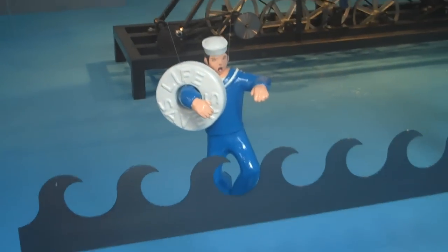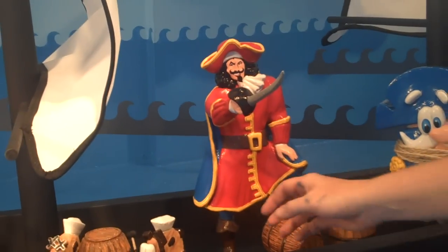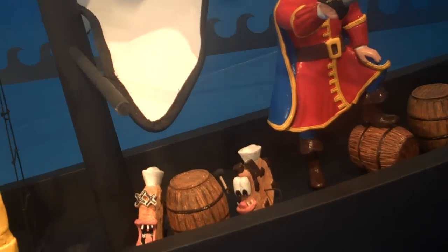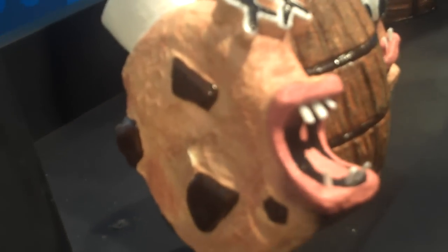And then we have the bad guys, who are led by the evil, evil Captain Morgan, of course from Captain Morgan's rum. And then you have these nasty little sailor pirate chocolate chip cookies — the Chips Ahoy Sailor Pirates, who are a bad lot indeed.